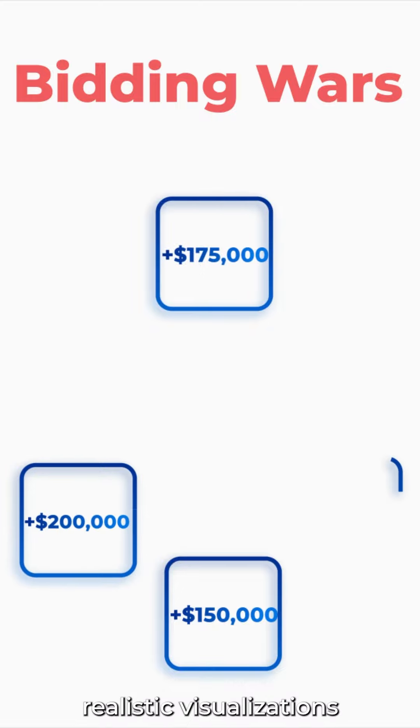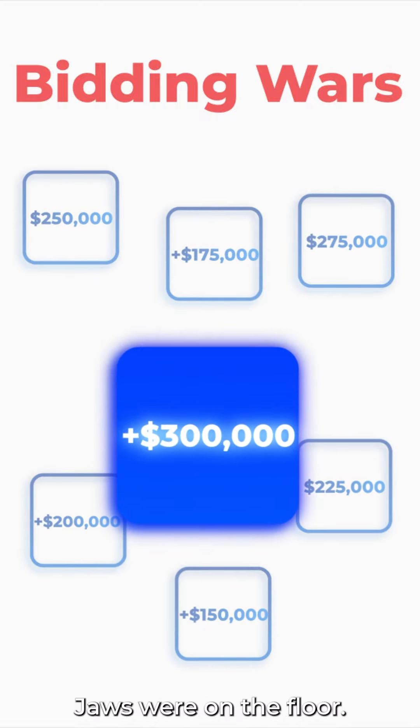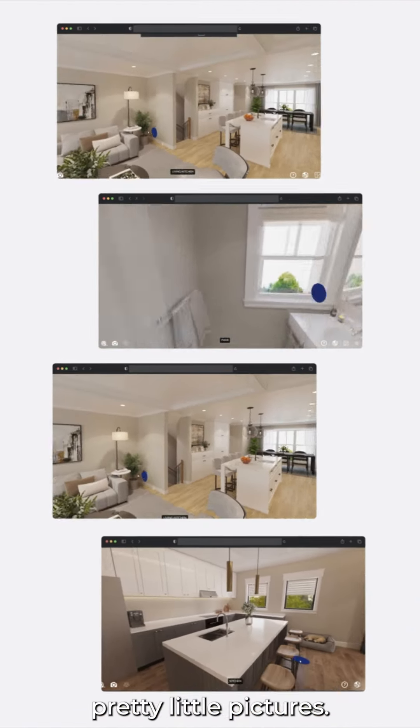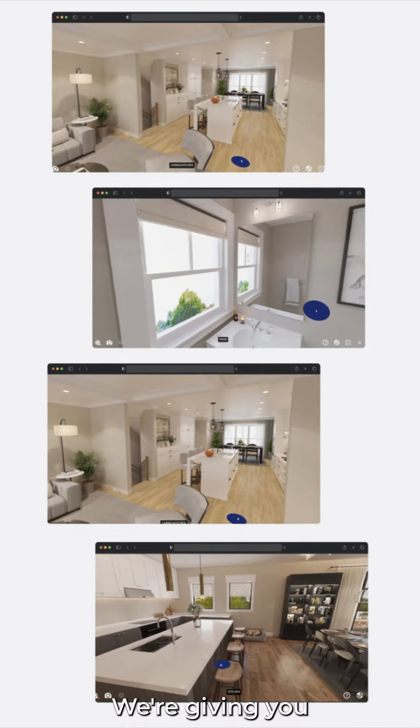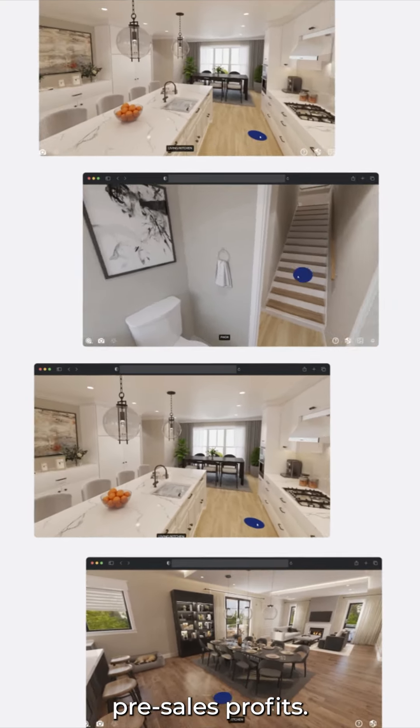The secret? Prospects were so blown away by the realistic visualizations that bidding wars broke out. And that's the power of Property Visualizer's 3D tours — we're not just serving up pretty pictures, we're giving you a decisive competitive advantage to maximize pre-sales profits.